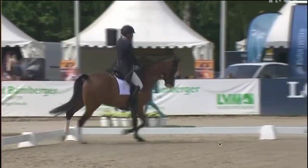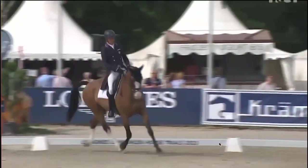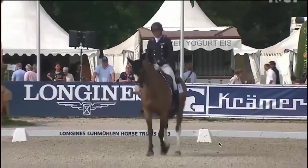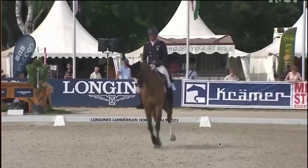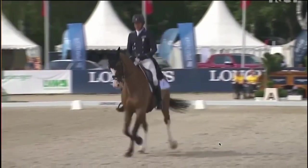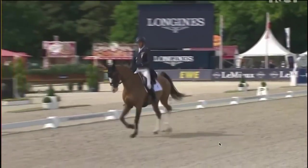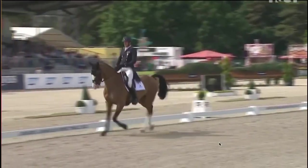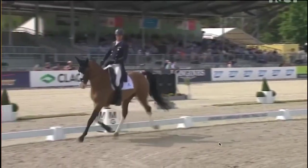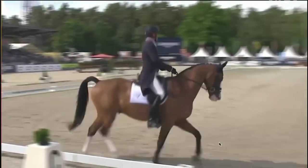Funny enough, I do actually think this is now his weaker phase. We scored a 32, which was not too bad, to be honest, for his first five-star. I think that's quite a respectable score. We had a good test.